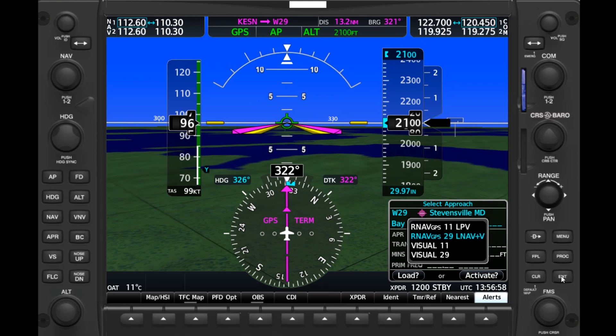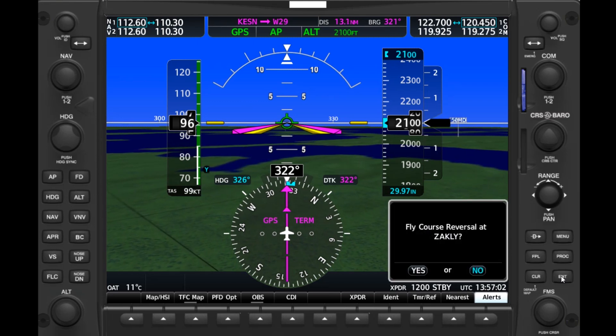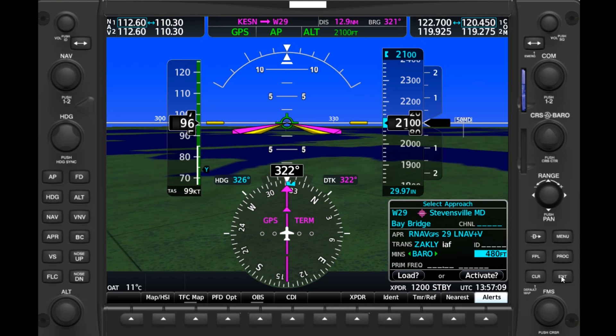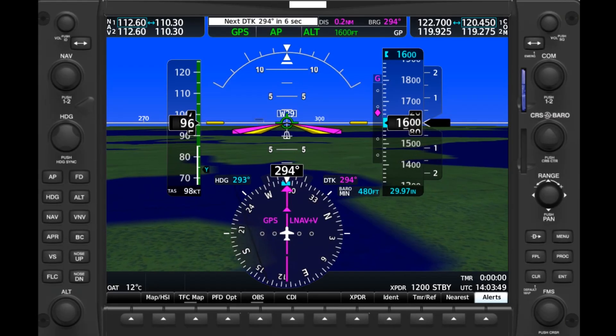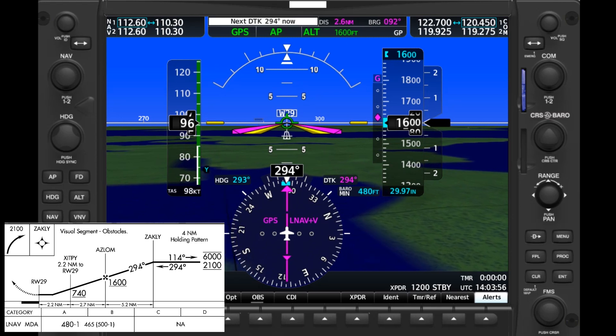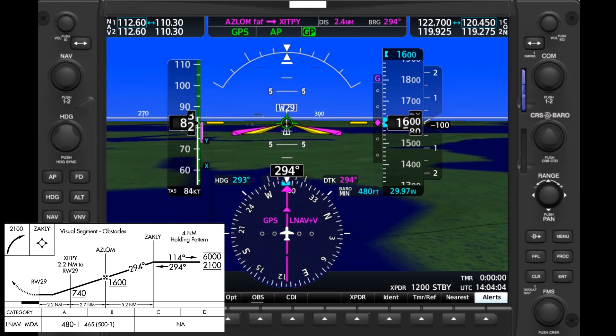We'll select this approach, start it from the initial approach fix closest to us, fly it straight in, set our minimums to 480 — remember, they don't change just because we have vertical guidance — and activate it. As we fly inbound and approach the final approach fix, Aslan, the advisory glide path will pick up from that point. If we arm glide path mode, shown by the GP on the annunciator, the autopilot will follow the guidance down, keeping the magenta diamond centered.